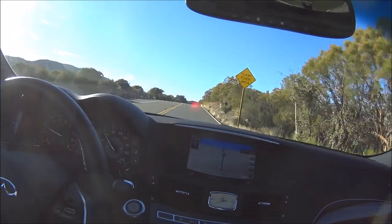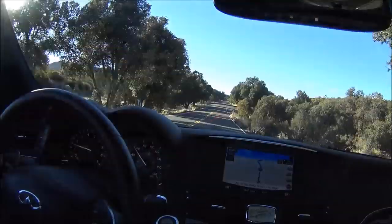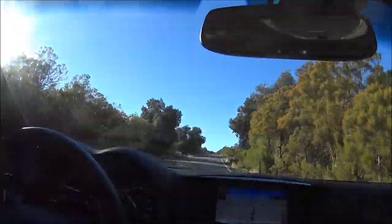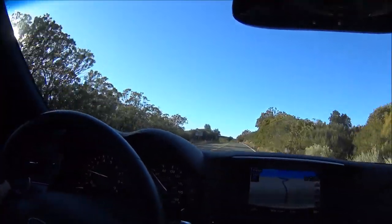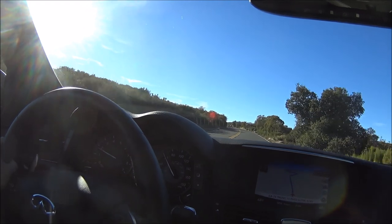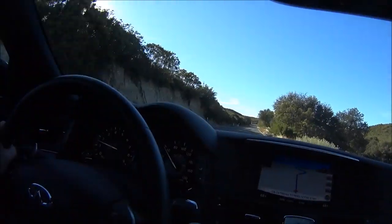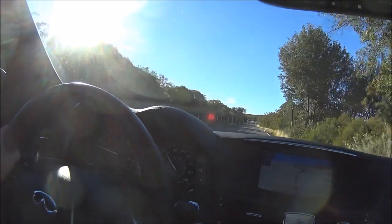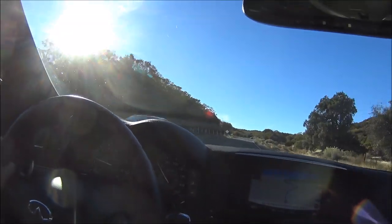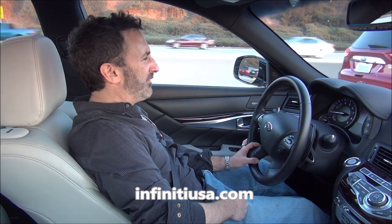We're about 40 minutes outside of Palm Desert, in the Santa Rosa Indian Reservation, having just gone through the San Jacinto National Forest. Here are my first impressions of the Q70: it's big, it's powerful, and it's definitely more luxurious than it is sporty. With that 5.6-liter V8 it just has an endless reserve of power. I find myself downshifting a lot even in sport setting — I am using the magnesium paddle shifters to downshift. That's after about an hour behind the wheel, going back and forth between L.A. and Palm Springs.